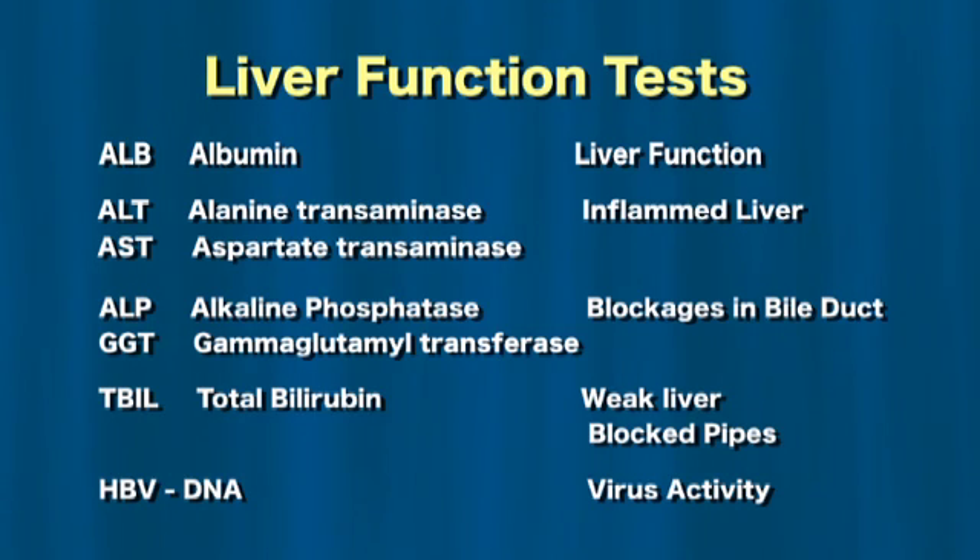There are seven individual tests that are routinely done as part of a liver function test screen, collectively called liver function tests. These tests measure liver function, blocked bile ducts, and inflammation of the liver. Each test has a normal range and when abnormal may indicate a problem. Your doctor looks at these in groups to determine what might be wrong. This table summarises the seven liver function tests.